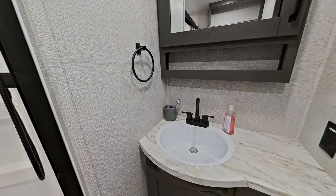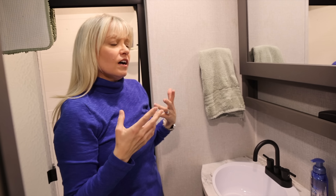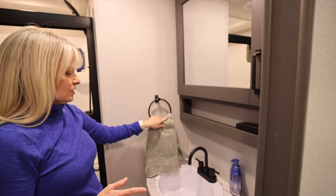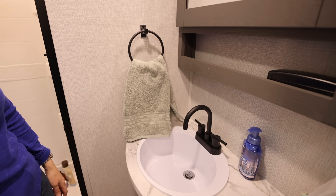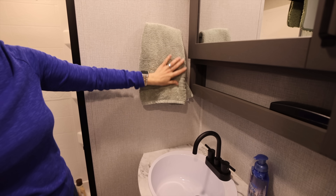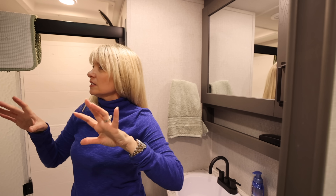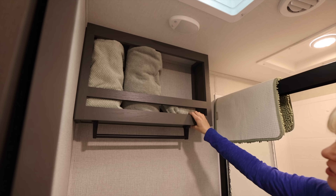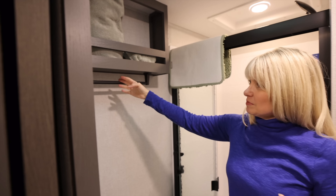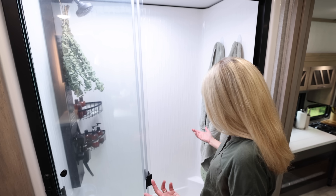The towel bar placement is a bit awkward — it was hung a little too low so the towel kind of hangs into the sink. If this were ours we would just move it. On this side there's a small storage cubby. That bar is meant for shower towels, but I'm not a big fan of hanging towels right above the toilet. In our other RVs we use shower Command hooks and hang towels there — they haven't fallen off in six years.